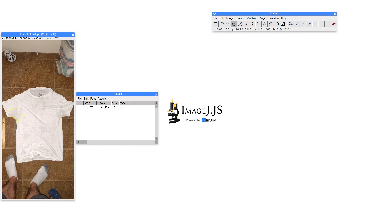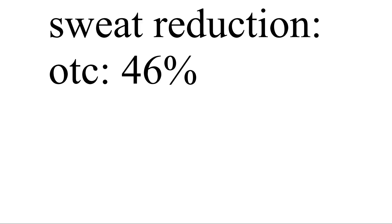The right armpit, the one with no antiperspirant, was 22.5 square inches, and the left — the side with antiperspirant — was 12.2 square inches. This was a 46% reduction in sweat, which in comparison to the maximum strength of real over-the-counter products of 30%, is super great. I love it — I had a really good product.